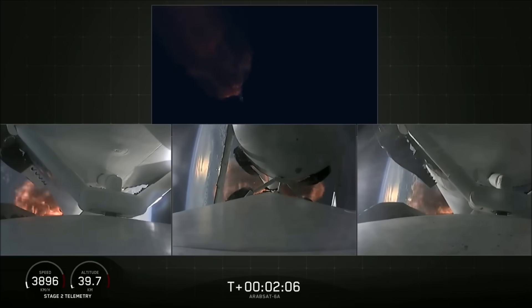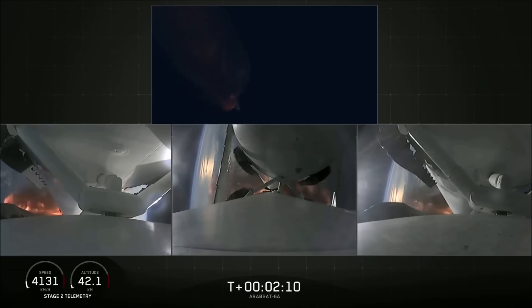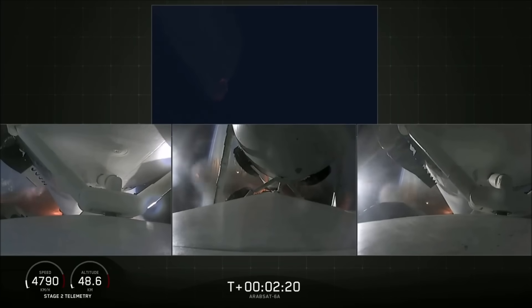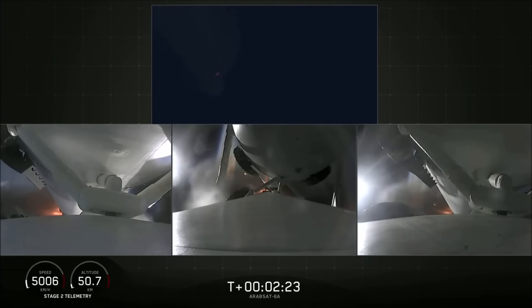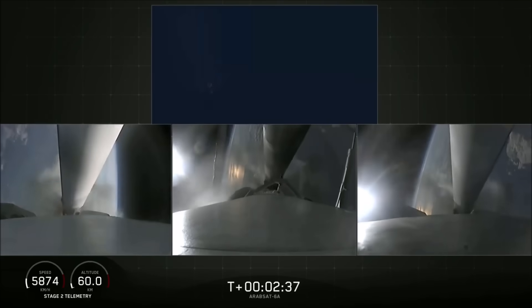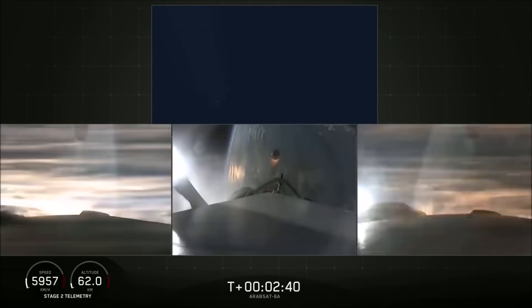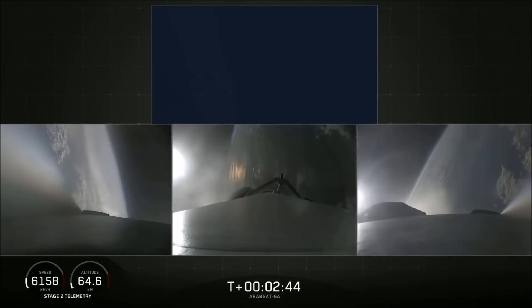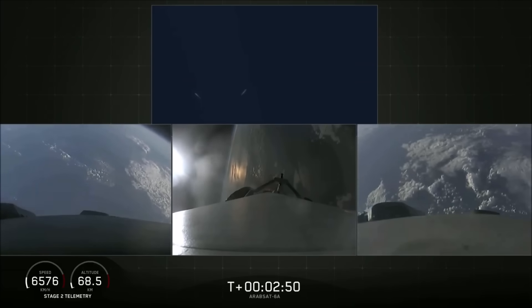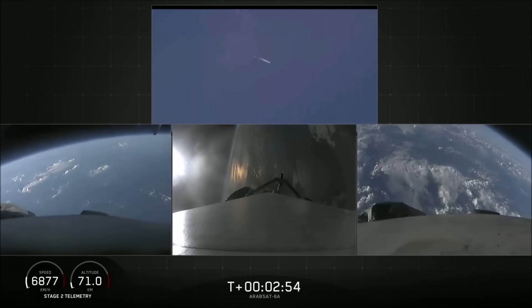Second load-limiting shutdown continuing to decrease loads to minimize acceleration on the Falcon Heavy structure. Coming up on Booster Engine Cutoff — BECO — and separation of the two side boosters. Boosters now beginning a flip to begin returning back to Cape Canaveral.